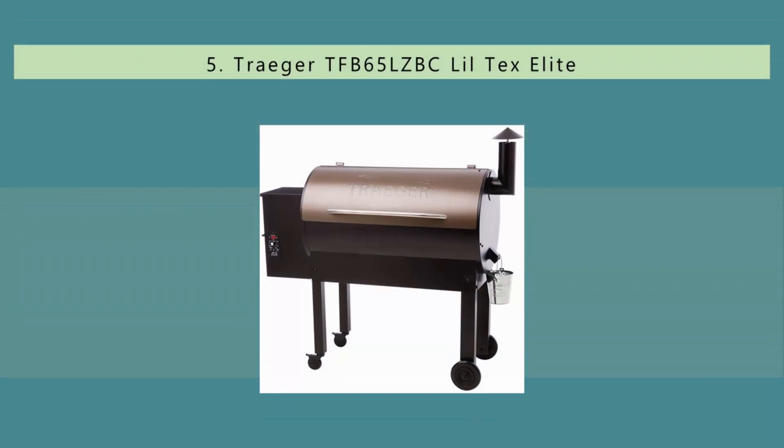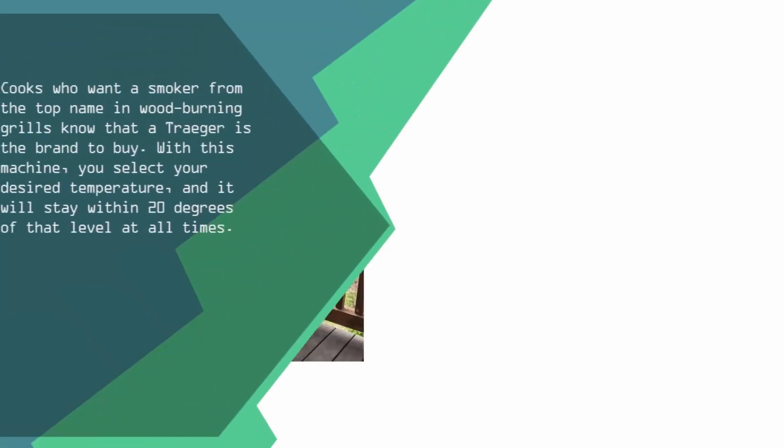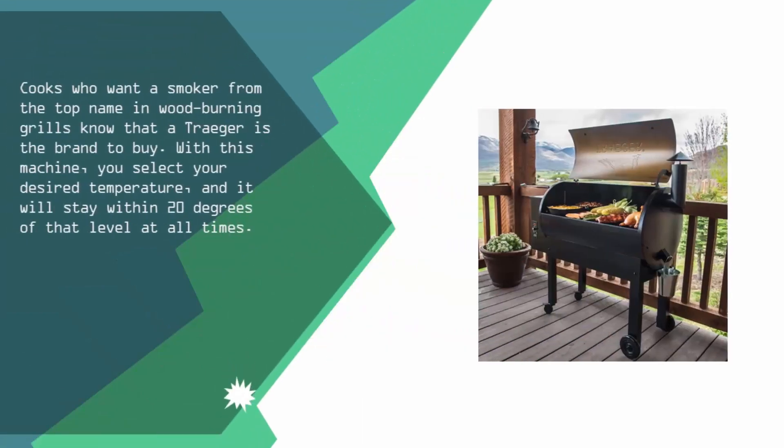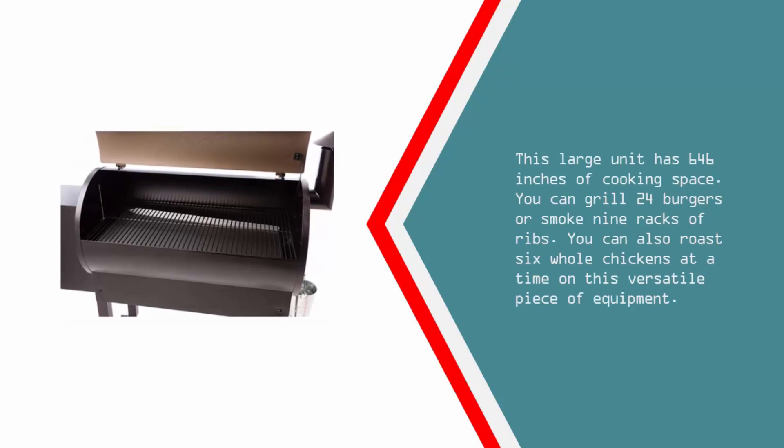Starting our list at number five: Traeger is the top name in wood burning grills. With this machine you select your desired temperature and it will stay within 20 degrees of that level at all times. This large unit has 646 inches of cooking space. You can grill 24 burgers, smoke nine racks of ribs, or roast six whole chickens at a time on this versatile piece of equipment.